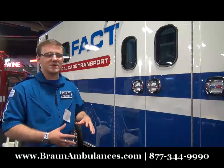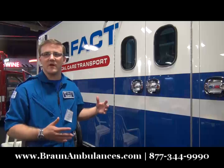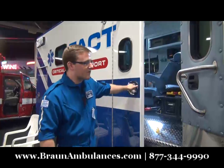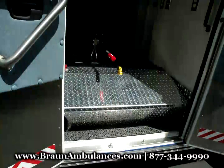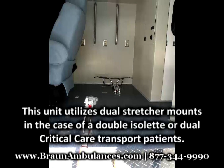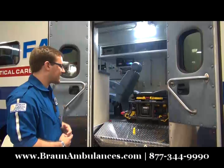Because of the patient populations that we try to support, we require a lot of versatility in the configuration of our ambulance. Some interesting things about this truck which are pretty rare for an ambulance: the ability to take two stretchers in multiple configurations. We're doing twin isolettes for neonates, bariatric transports, and additional equipment we take on those.